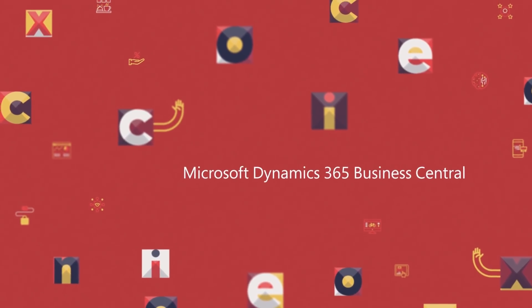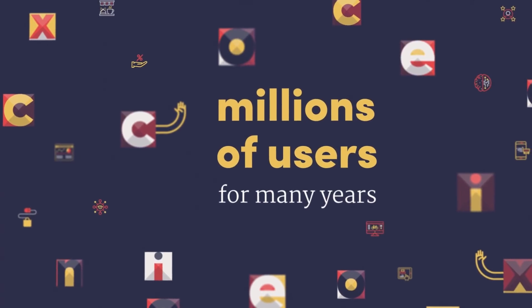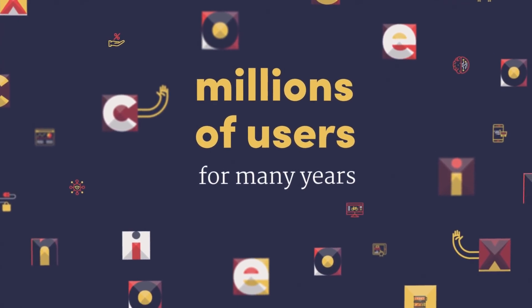Dynamics 365 Business Central is the next generation of Dynamics NAV, a product that has served hundreds of thousands of customers and millions of users for many years. We're bringing this product to the cloud as a mobile-first, cloud-first solution called Dynamics 365 Business Central.